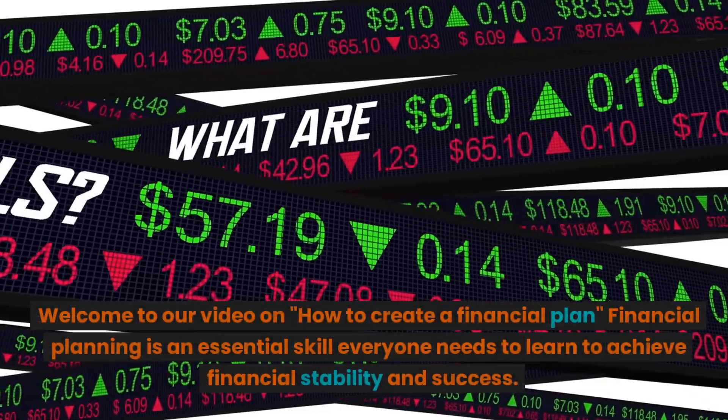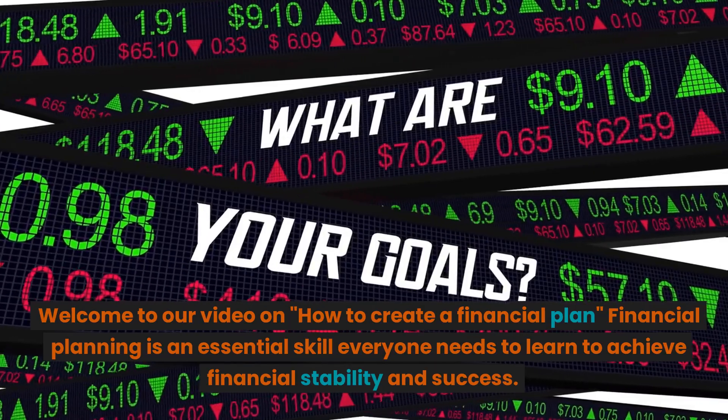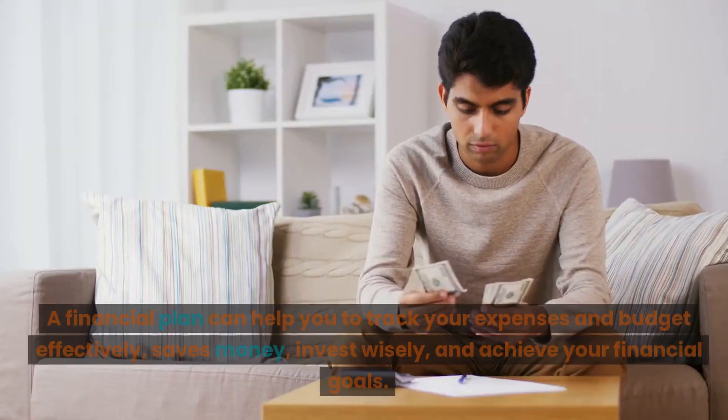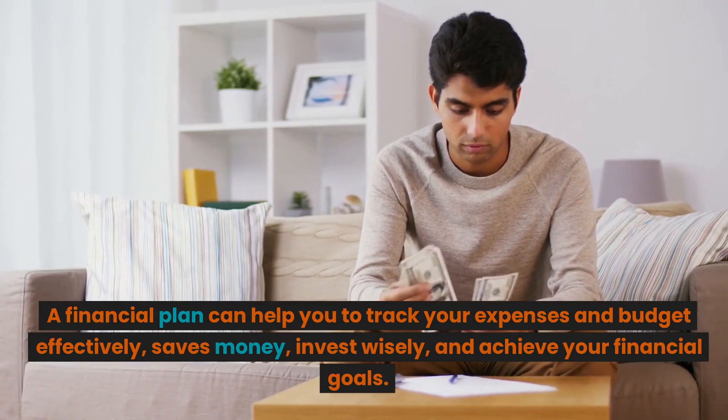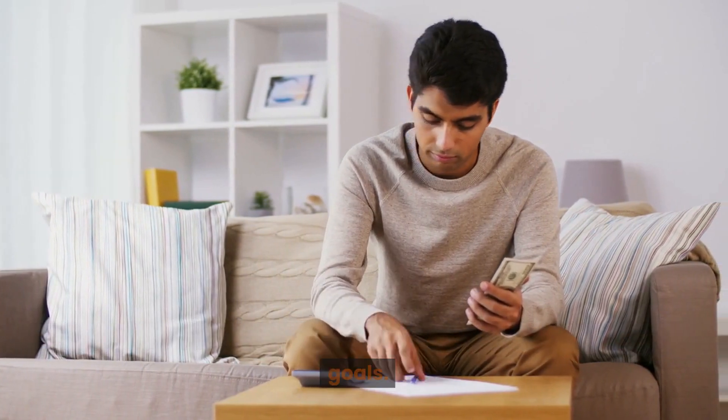Welcome to our video on how to create a financial plan. Financial planning is an essential skill everyone needs to learn to achieve financial stability and success. A financial plan can help you track your expenses and budget effectively, save money, invest wisely, and achieve your financial goals.